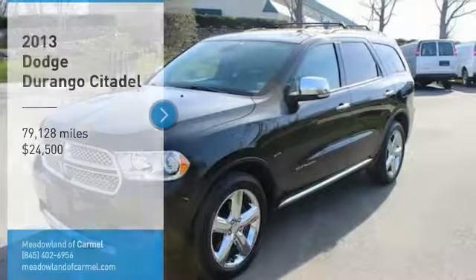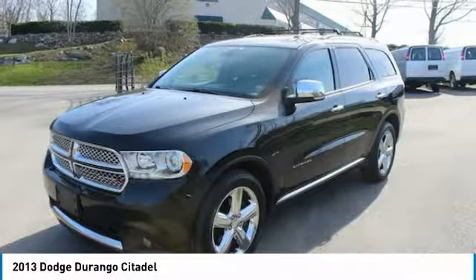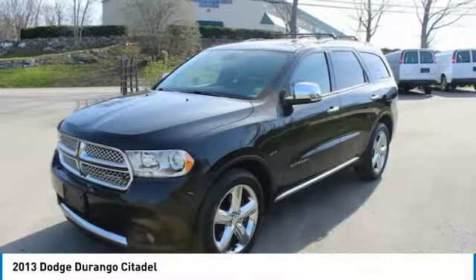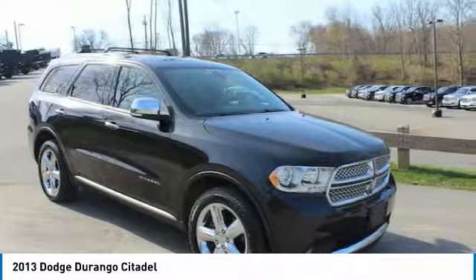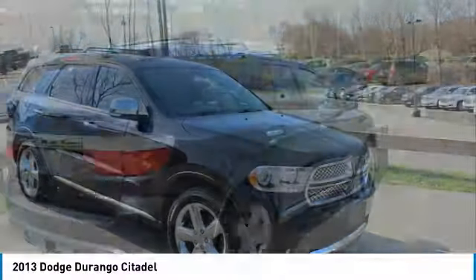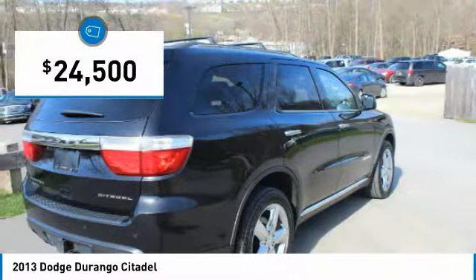Come test drive the 2013 Durango. The Durango allows you and your family to travel in style and comfort while towing your camper or boat. It offers more interior room and towing capability than most midsize SUVs and has an available third row of seating. Underneath are sturdy body-on-frame mechanicals and the option for a powerful V8 engine, and is priced below $25,000.